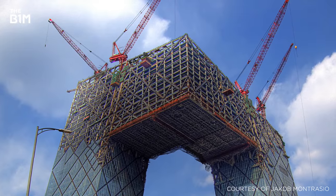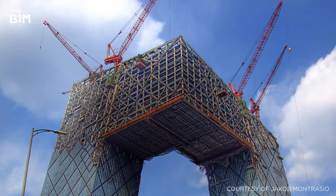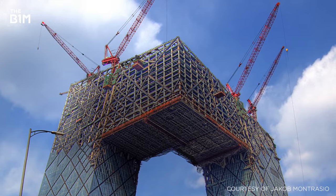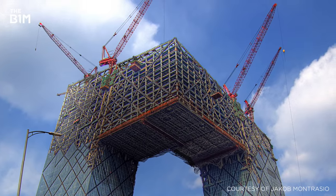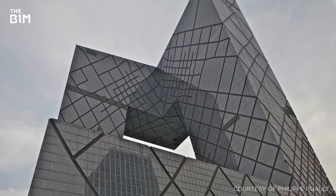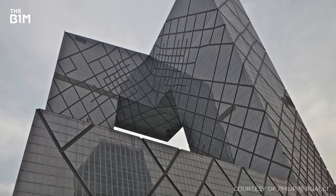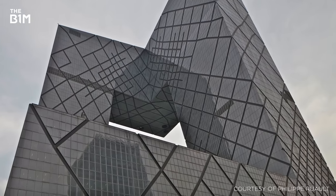Demanding more than 40,000 structural elements, this exoskeleton can be clearly seen on the exterior of the building. The irregular pattern of these elements is a response to the varying levels of stress acting on the structure, with tighter diagonal patterns indicating areas of particular intensity.